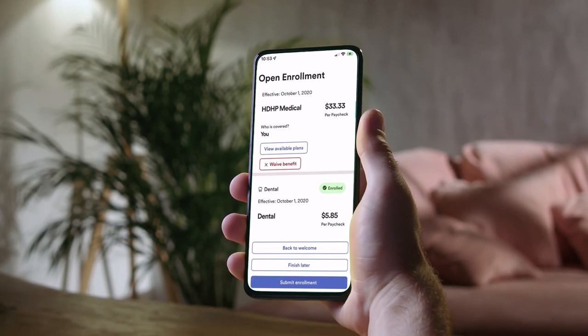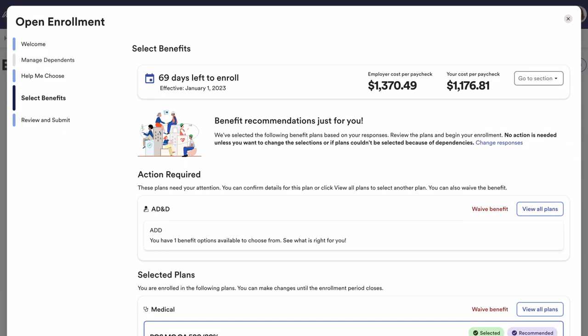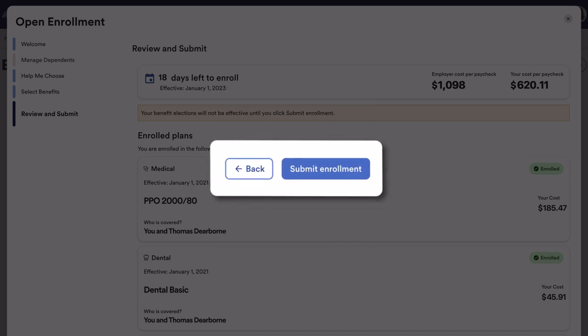Your employees can choose the plan that will best support them throughout the year ahead. We'll analyze the responses, along with data from past claims, to generate recommendations tailored to each employee's specific situation. The employee can review and adjust the selections before submitting to complete the process.